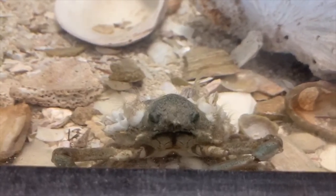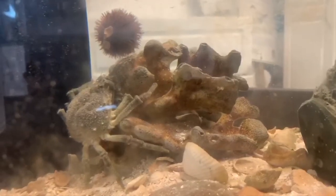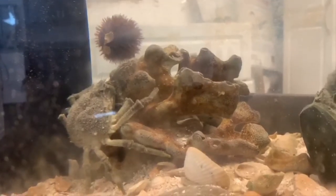Another type of symbiosis used by Labinia dubia is parasitism. Spider crabs have been observed digging holes into medusa moon jellies and feeding on them.